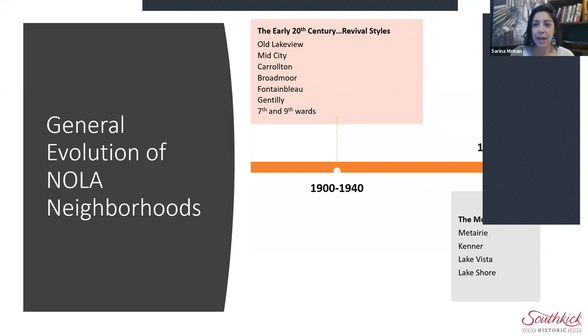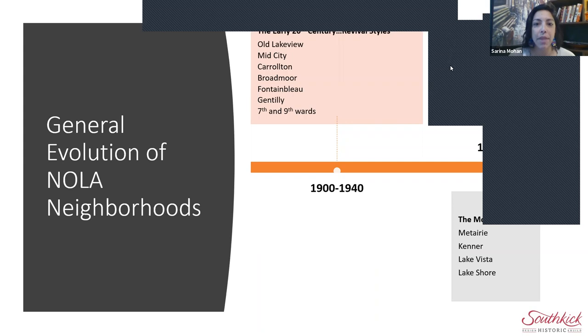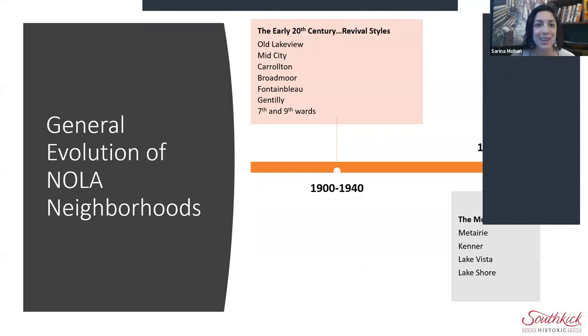Hi everyone, and welcome. I am Serena Mohan. I'm the Director of Public Programming and Events at the Preservation Resource Center.